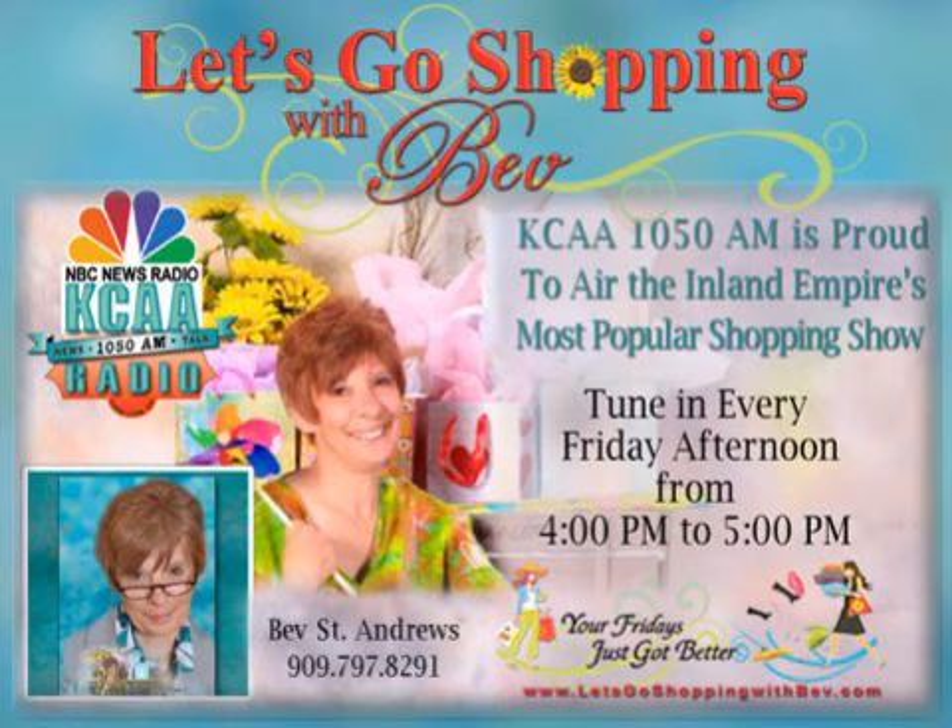You're on board KCAA's Inland Talk Express. KCAA, Loma Linda, 1050 AM — the station that leaves no listener behind.